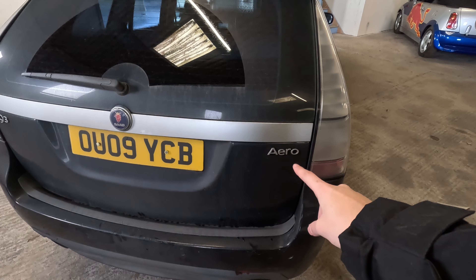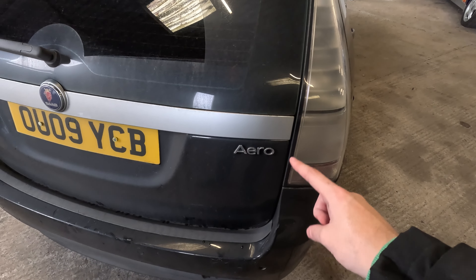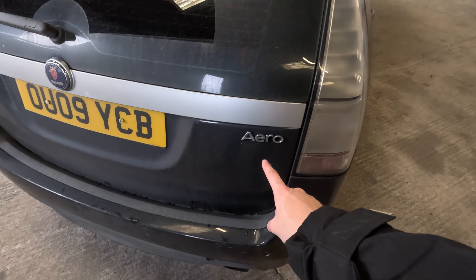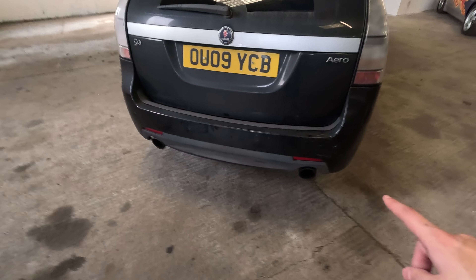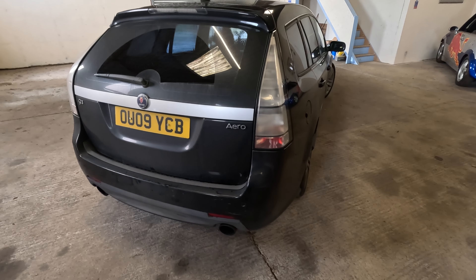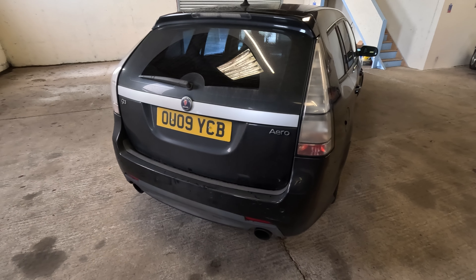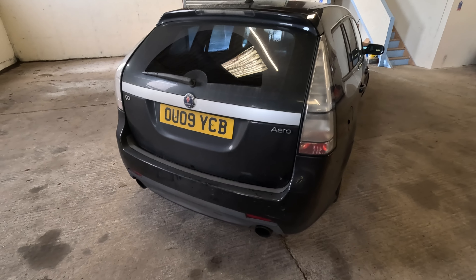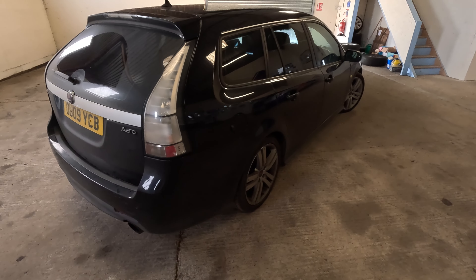Aero badging — this is much better than having an M badge or AMG badge on the back of your car. An M badge is an invitation for chavs to start trying to race you; this is for those in the know, and for those not in the know they just think it's a chocolate bar. We have these big 335D-style exhaust tips, which I really quite like. They are Hirsch tips — I believe it's got a full Hirsch exhaust. Hirsch is a tuning performance company that made parts for Saabs, so that's quite a desirable option. It does sound quite good, though I can't really notice much of a difference between that and standard.